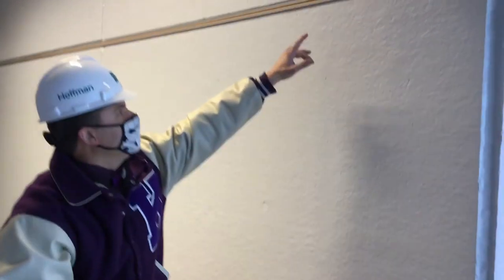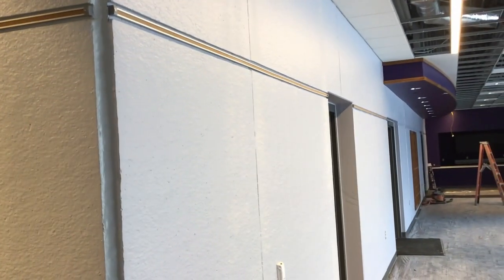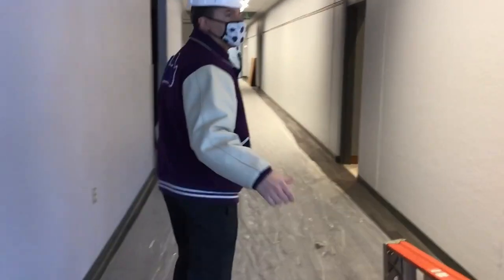If you look up here, we have a tack strip all the way around where we're going to display and highlight our student artwork, which is another big piece to celebrate and highlight our students that we're proud of.